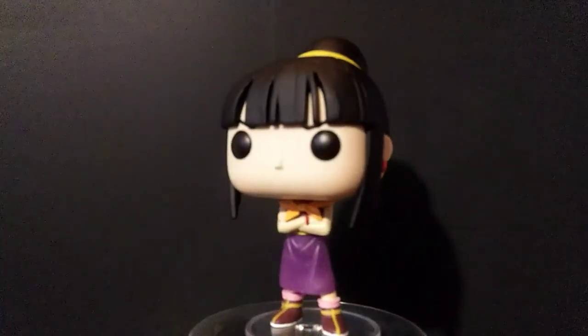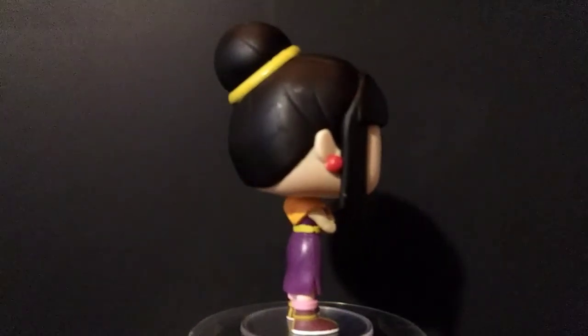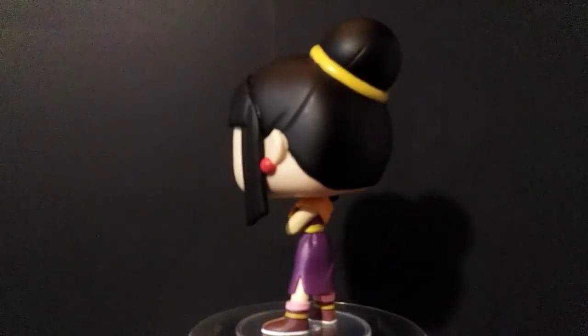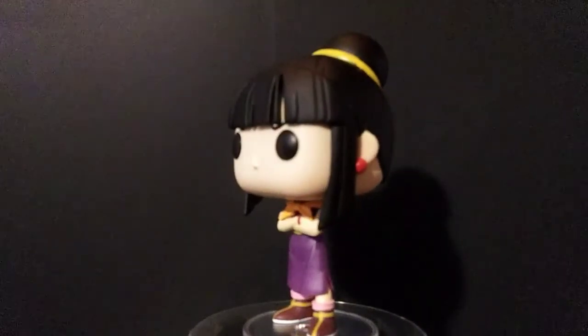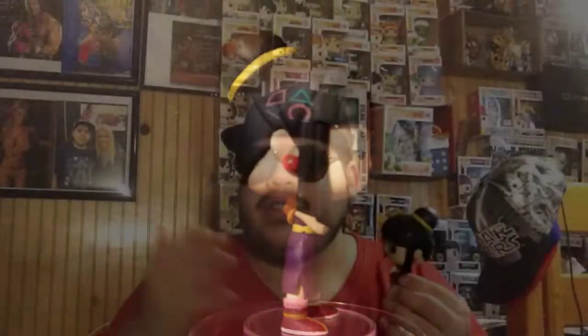This next one is another Dragon Ball Z character I needed for the collection. What we have here is Chi-Chi from Dragon Ball Z — Goku's wife. We got her out the box right here. She's basically in a Chi-Chi pose like she usually does in the show. She's got her arms crossed, a little bun on top of her head, and little curls of hair on the side. It looks just like Chi-Chi from the show — great design, and a great addition to the collection.